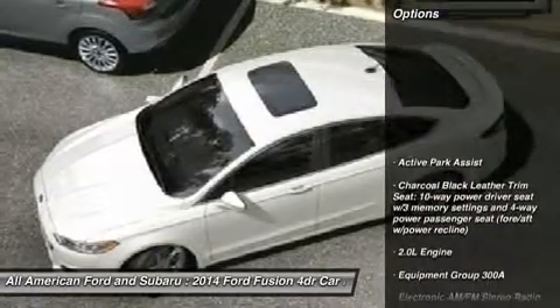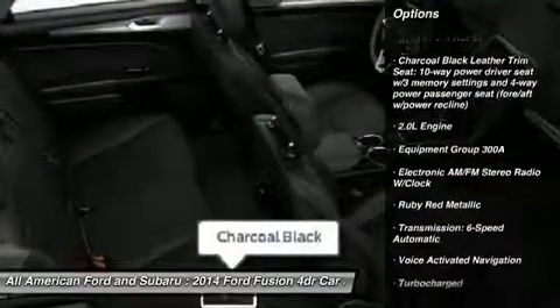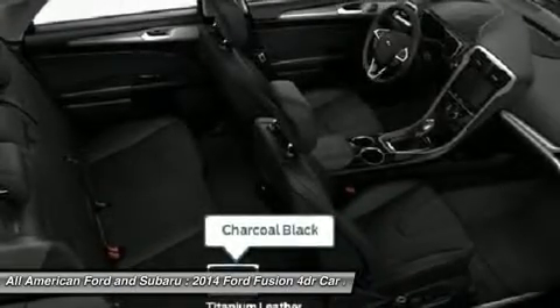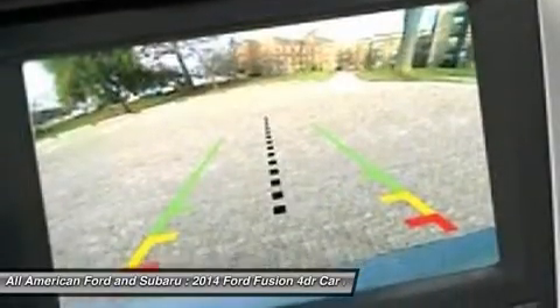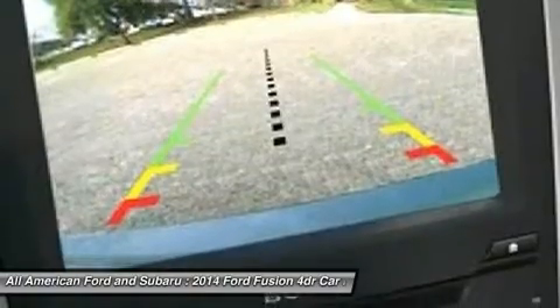Here are some of this vehicle's great options: anti-lock braking system, power passenger seat, steering wheel audio controls, adjustable steering wheel, power steering, aluminum wheels, four-wheel disc brakes, keyless entry, front-wheel drive, AM-FM stereo radio.